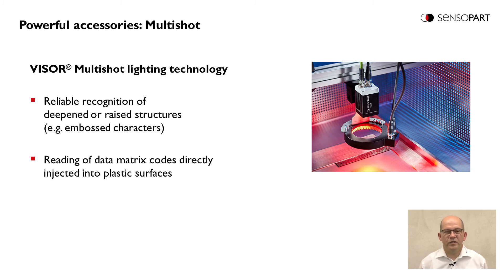Another interesting accessory is the Multishot illumination. The Multishot is a special illumination technology for reading codes on deepened or raised structures like embossed or engraved characters. This technology is also very well suited for data matrix codes directly injected into plastic surfaces.